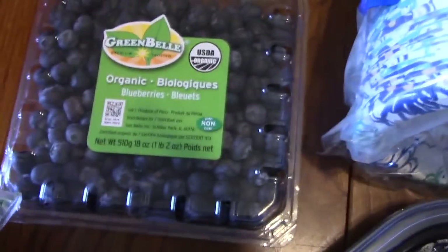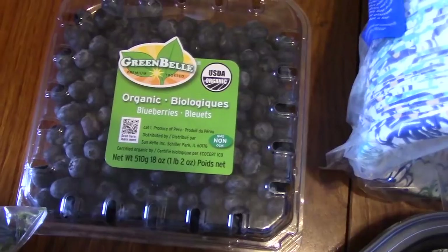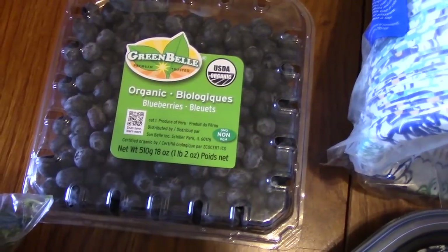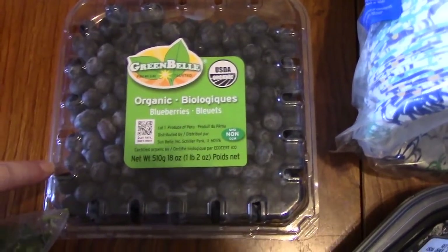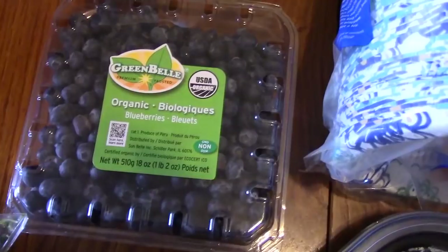I have some blueberries — $8.99 for the organic blueberries, and it's a pound and two ounces. I have scones that I'm going to be making with these, and then my daughter wanted me to make blueberry muffins so she can take those to school. So I'll be making both of those with these blueberries.